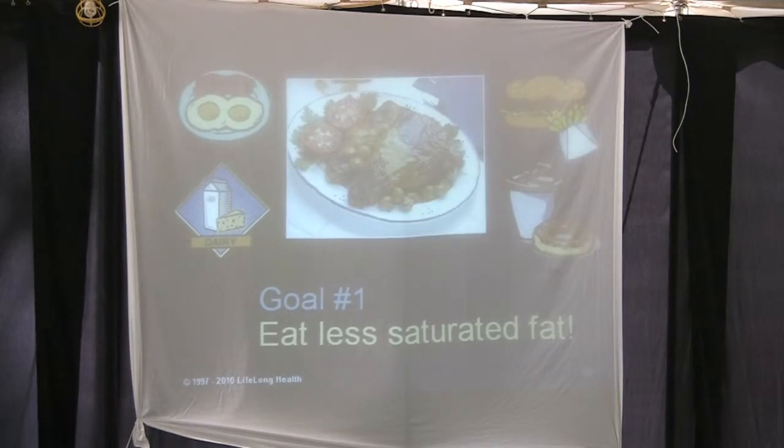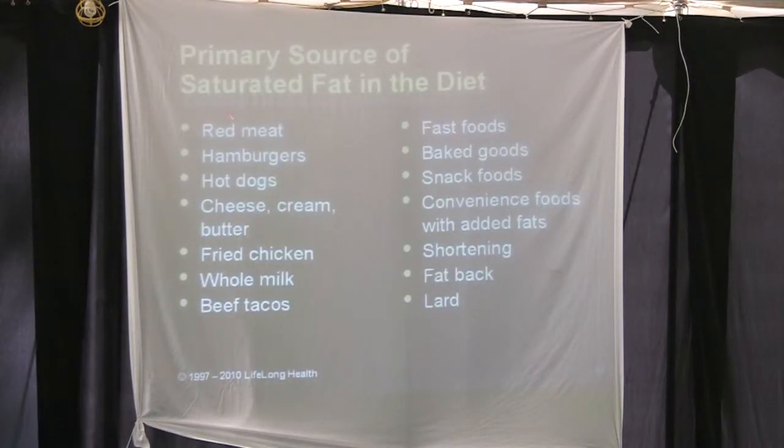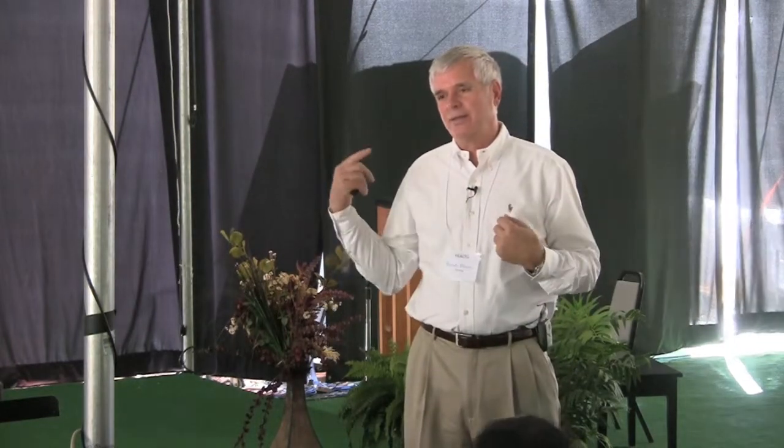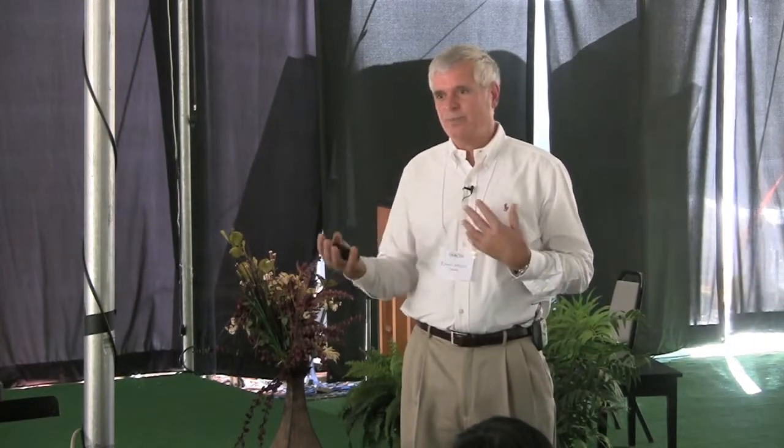Goal number one: eat less saturated fat. The primary source of saturated fat in the diet is red meat, along with fast foods, baked goods, and snack foods. When we tell people how to shop, we say: keep to the periphery of the grocery store. The fresh fruits, vegetables, grains, breads, and cereals are out there. The things in the middle of the store are boxes, frozen foods, and processed foods.